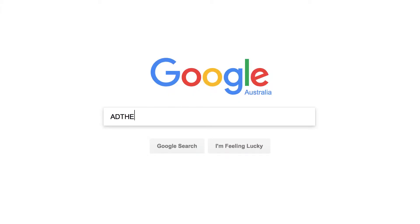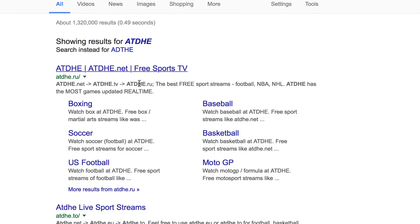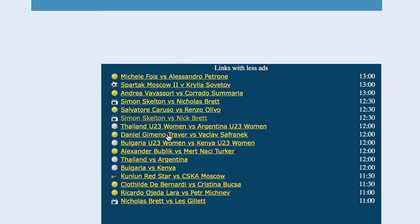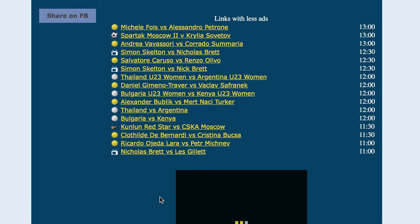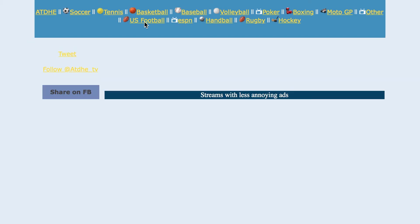Option four: illegal streaming. This is by far the riskiest option for your computer, but if you're desperate and you're willing to risk the viruses and battle pop-ups, head over to Google and type in A-D-T-H-E and you'll have access to pretty much every game that is live at the moment. But seriously, be careful — don't click any sketchy links and be wary of all the pop-ups, otherwise you could end up with a virus.